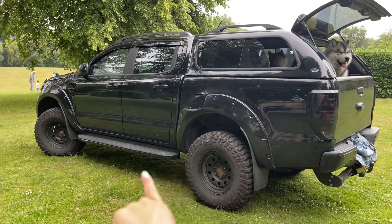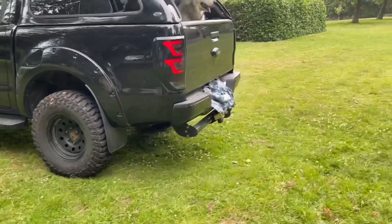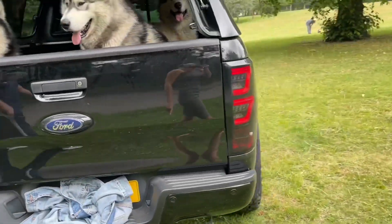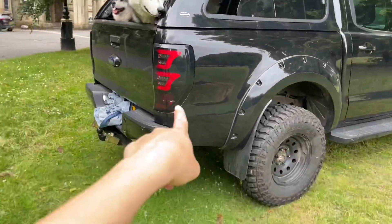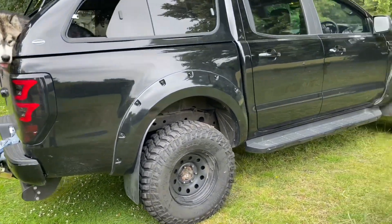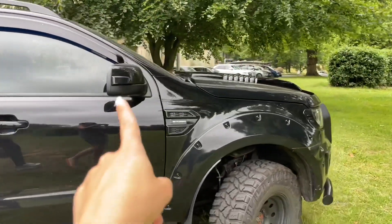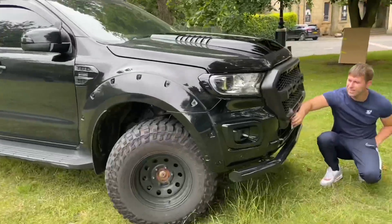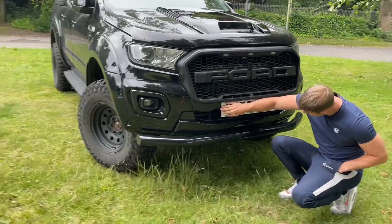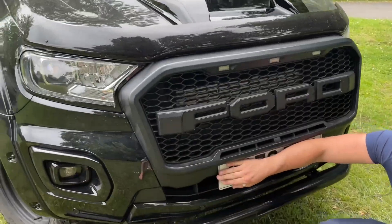We've got all these studs put in to make it look really beefy — I think that makes it look super cool. We've got a tow bar for Shane's motorbike and trailer. We also blacked out and changed the rear lights to make them darker. And we have nice license plates on the front of our vehicles as well — in the UK you have them on the front, I don't think you do in the US.